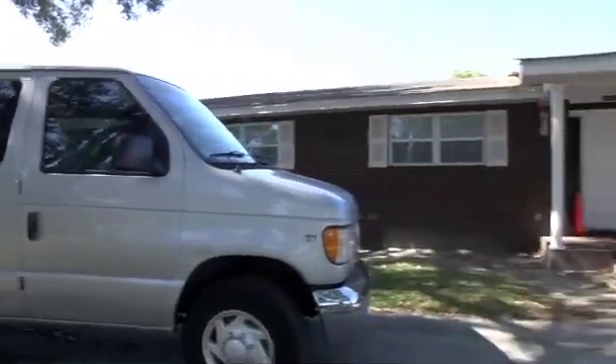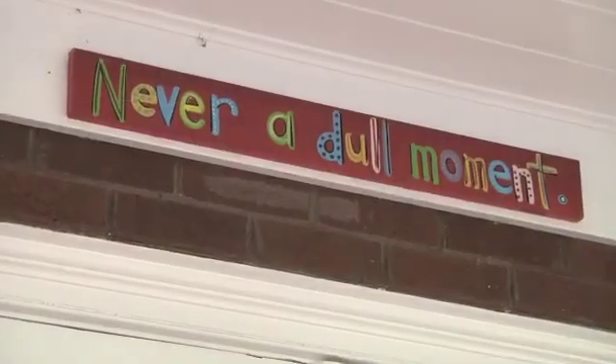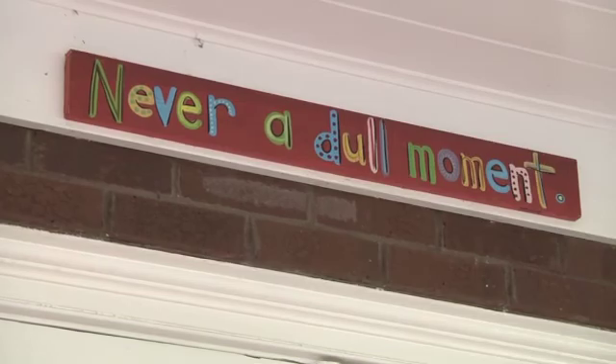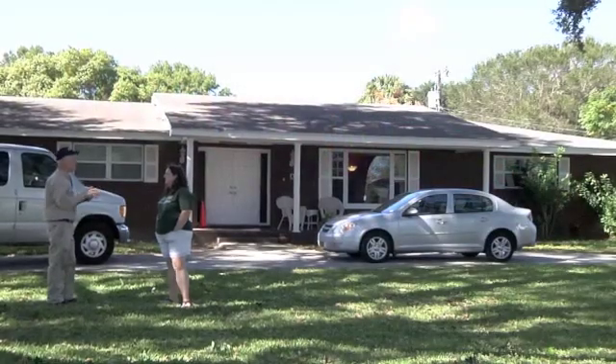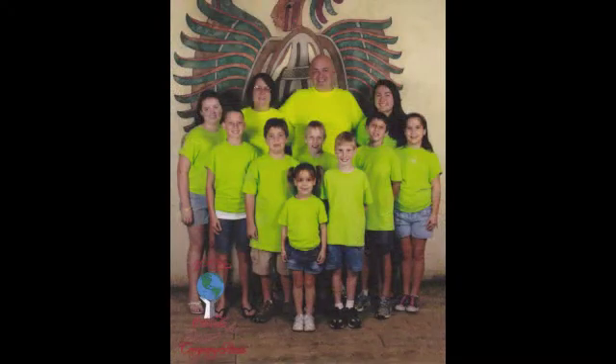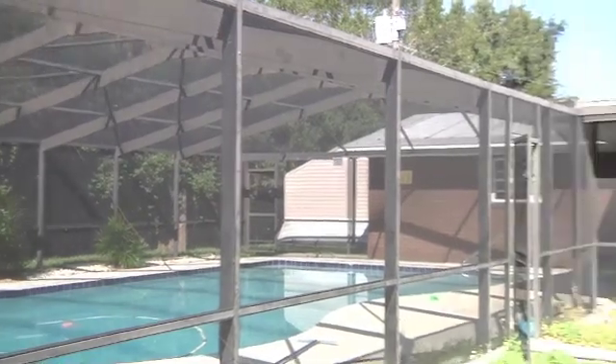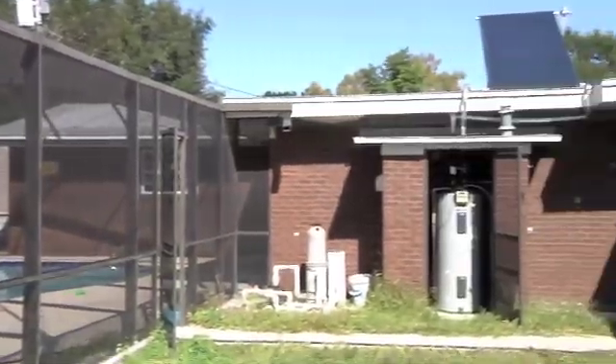Aside from the extended van parked in the driveway and the 'Never a Dull Moment' sign adorning the entrance, there's nothing to suggest Lucinda Hall's Lakeland home is any different from anyone else's. But with two adults and nine children, six of whom are adopted, the Hall household is anything but average — and that includes the solar hot water heater installed in 2010 by Lakeland Electric. Before solar became part of the house, a 30-gallon propane-powered tank was all the family had to rely on.